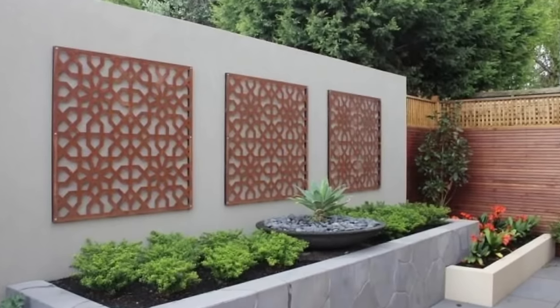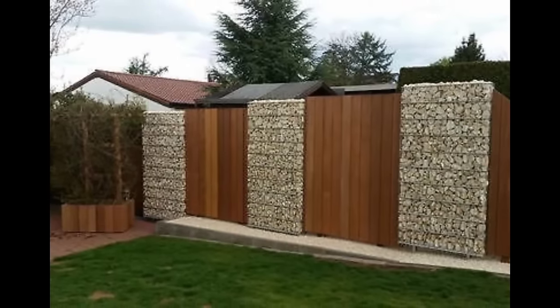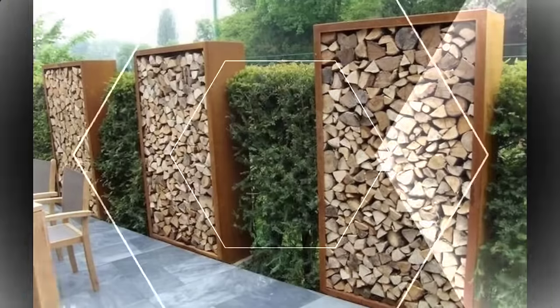The solution was easy — a very fast-growing golden hop which covered the part of the fence they could see through in no time. So if you're interested in a fence panel, before you purchase, it's a good idea to hold the panel up and try viewing it from different heights to check just how much you can see through it.